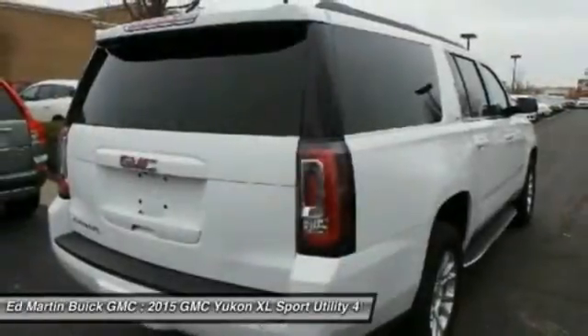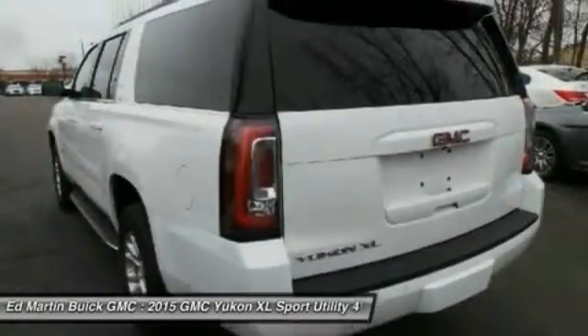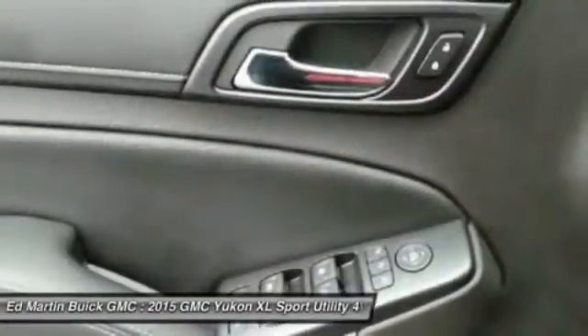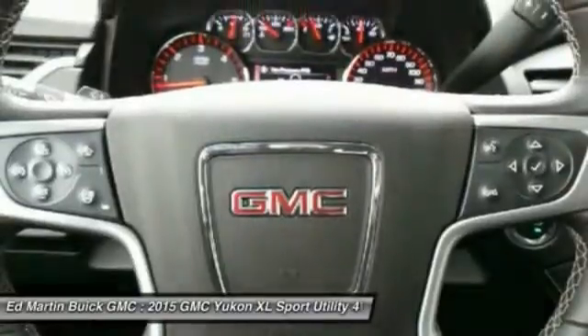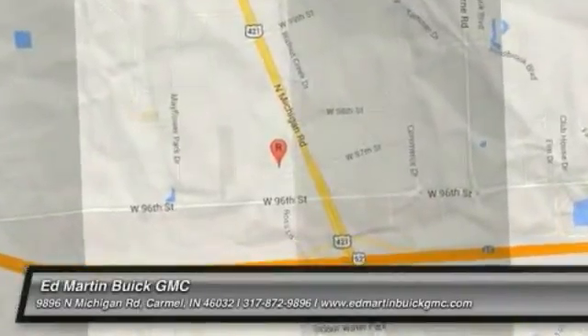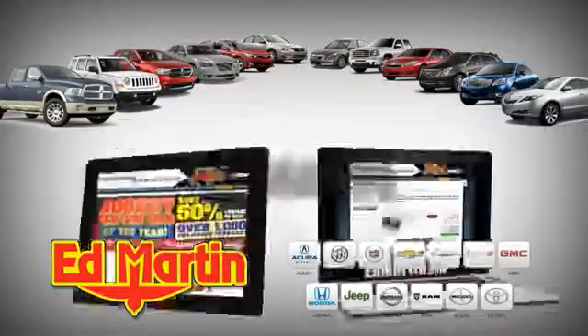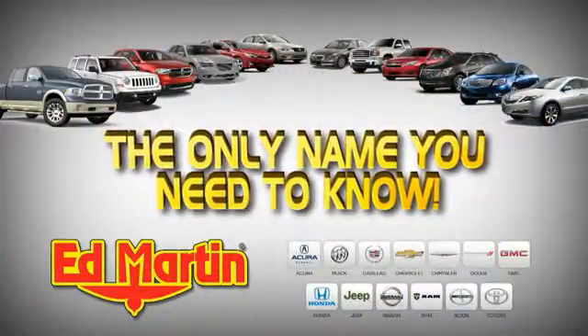Come see the car for yourself. Ed Martin is the only name you need to know.